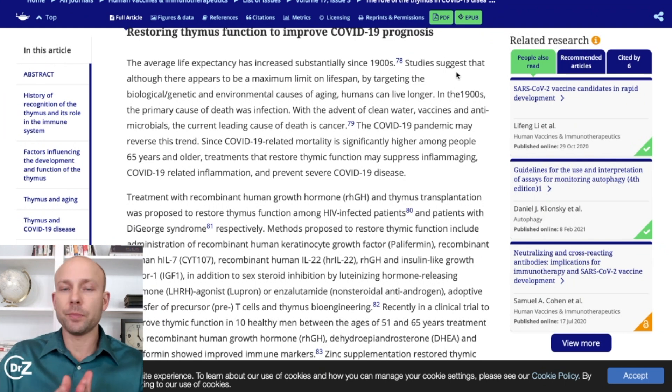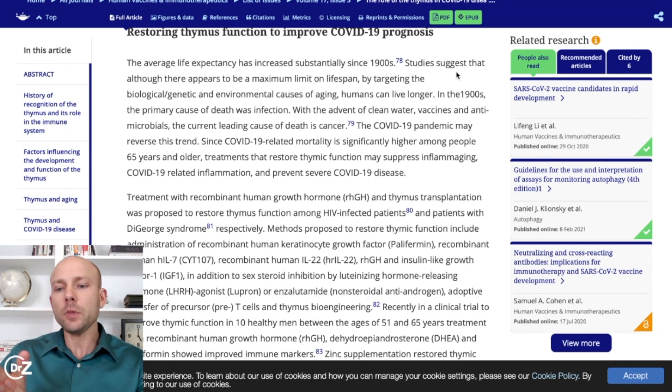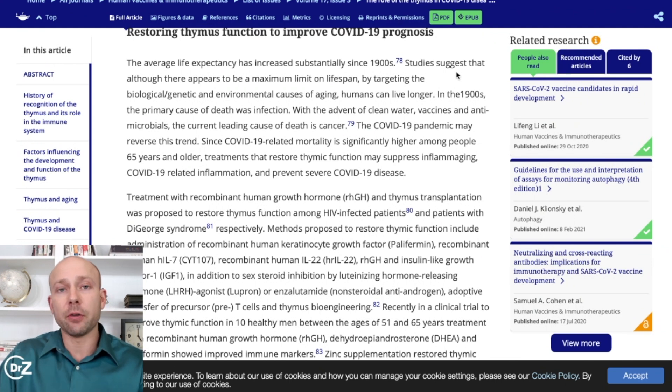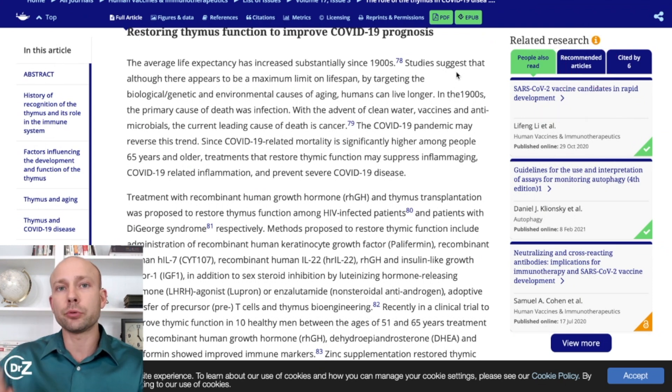What we've determined so far is that thymic function is very strong in children, which is why children hardly ever have severe outcomes. When you age, thymic function declines, and therefore you are going to have more inflammation in the body and a greater chance of having a severe outcome. Of course, as we look at protecting yourself from the virus, this is layered with many things. We've talked on this channel about vitamin D, reducing hypertension, losing weight, balancing cholesterol and blood sugar. But this is another important layer — improving thymic function.